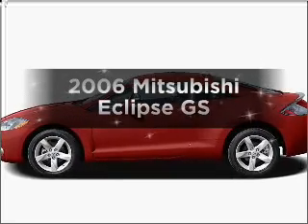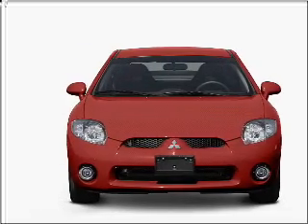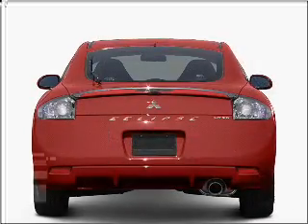Introducing the 2006 Mitsubishi Eclipse. This is the set of wheels you've been looking for, with an efficient four-cylinder engine connected to a manual transmission that will keep you in touch with your vehicle.